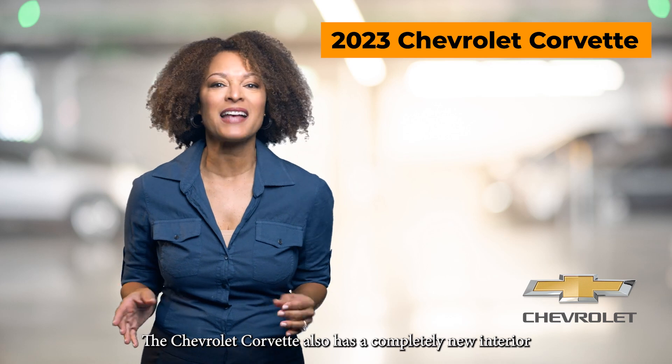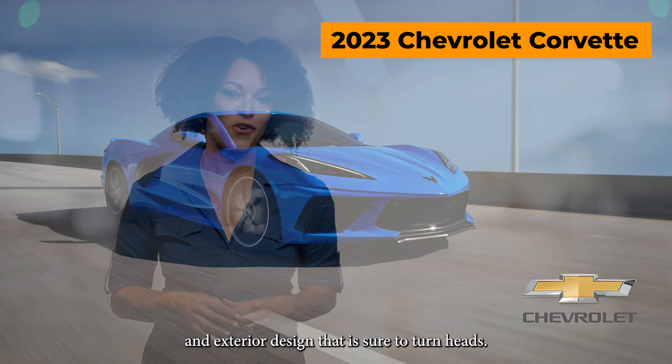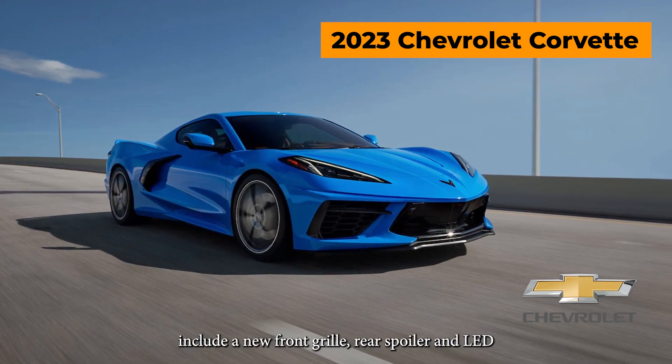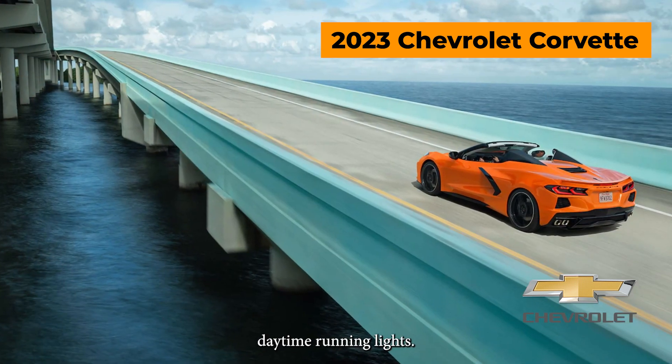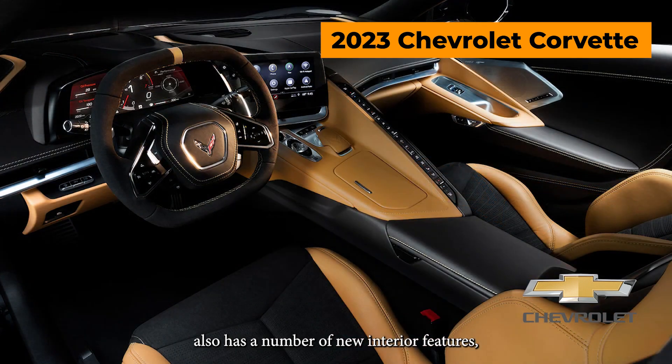The Chevrolet Corvette also has a completely new interior and exterior design that is sure to turn heads. Some of the exterior design features include a new front grille, rear spoiler, and LED daytime running lights.